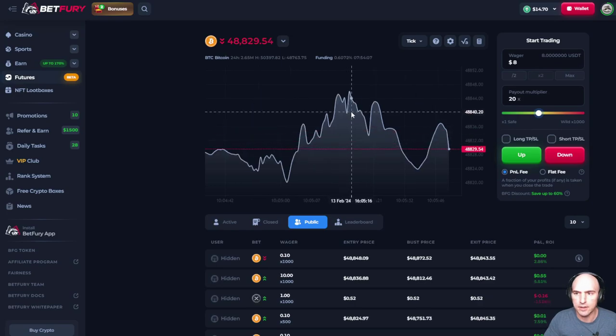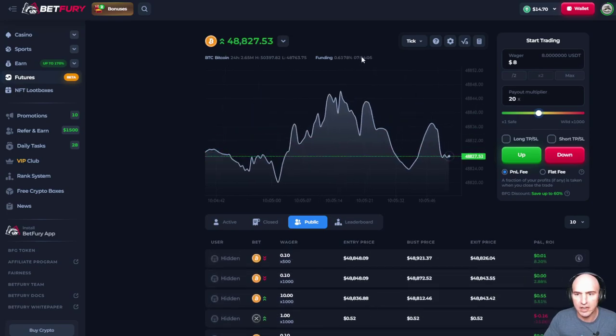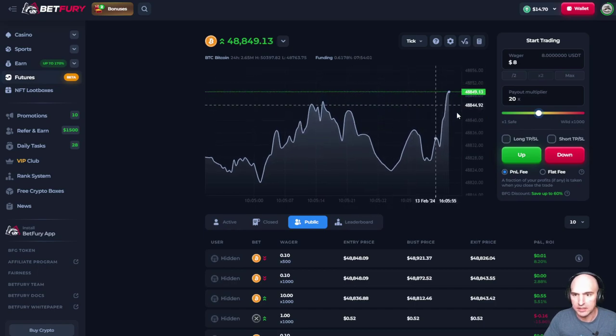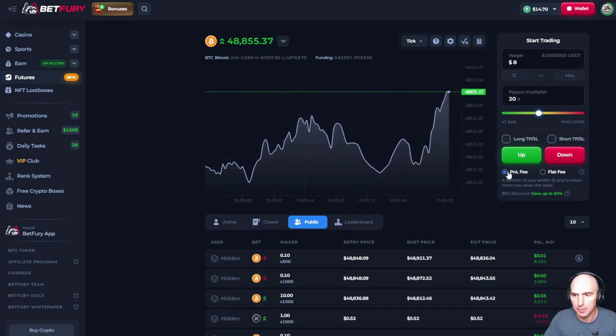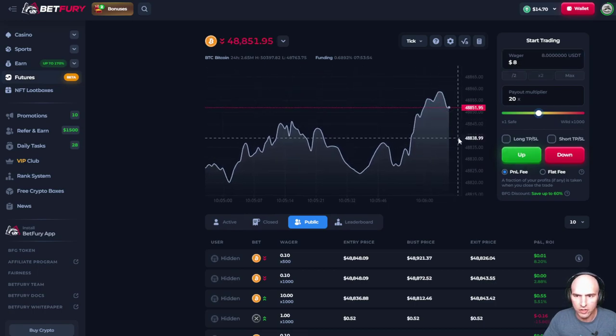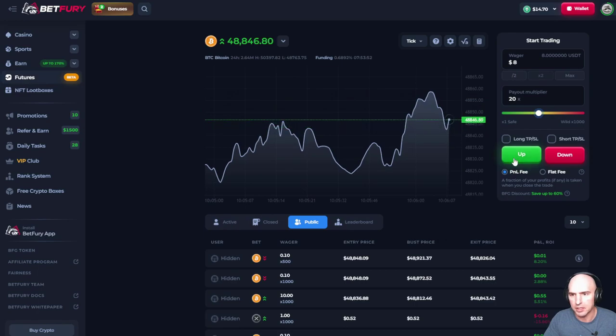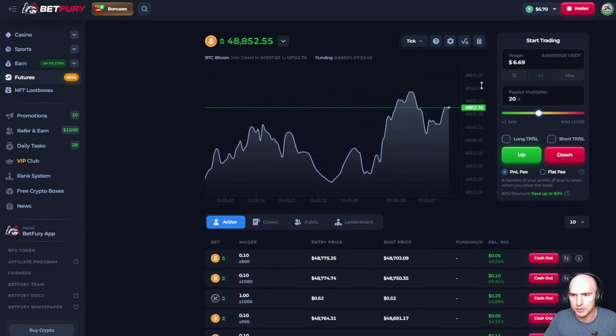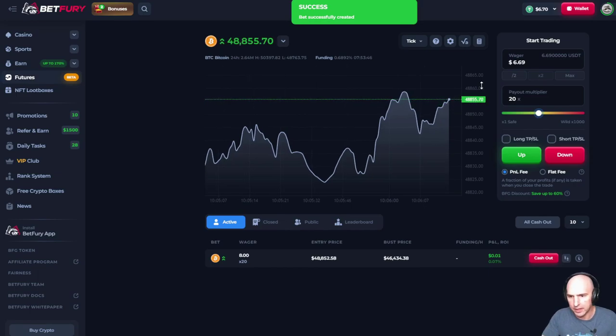So this is futures, and pretty much we can decide on if it's going to go up or going to go down from here. It seems like it's going up, so I'm going to go ahead and do a bet, a wager of eight. Wait for a small pullback here, and then I'm going to go ahead and count it as an up. We'll see how it works.